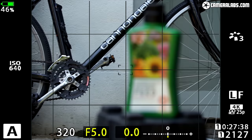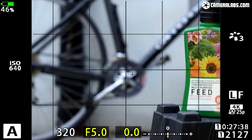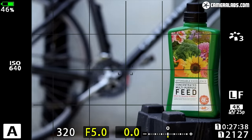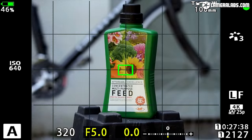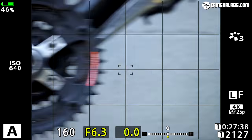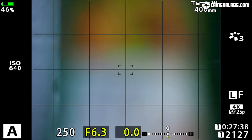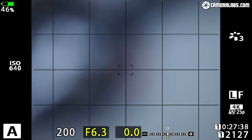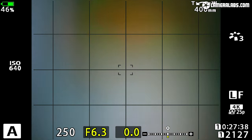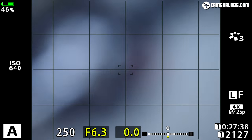Moving on to focusing: here's the Olympus 100-400 at 100mm f5 on an EM1 Mark II body, focusing between a bottle in the foreground and bike gear in the background — it's focusing pretty swiftly and confidently. At 400mm it's unsurprisingly a greater challenge, but the lens and body combination still do a good job. I also tried the lens on the Panasonic Lumix G9 and found it focused quickly and confidently, albeit without the phase detection benefits of the EM1 Mark II.